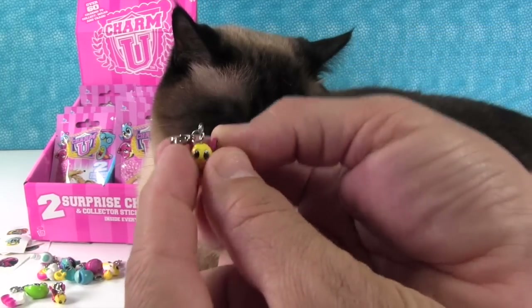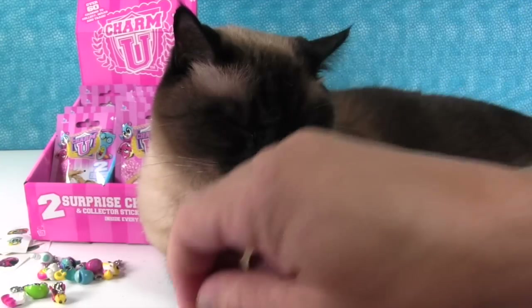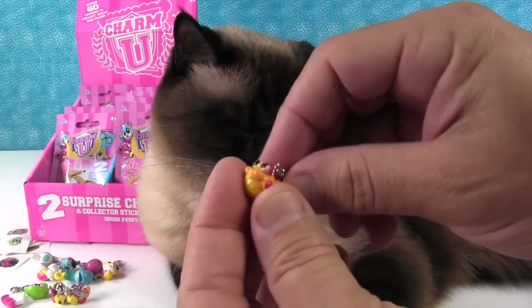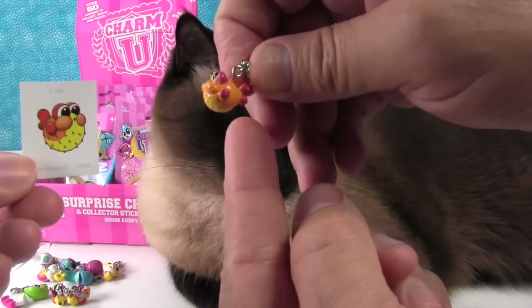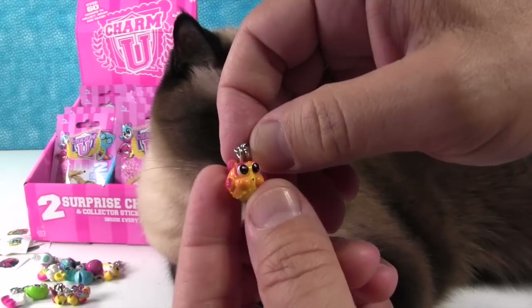I think we got our first duplicate - I got the butterfly again. And I got a little puffer fish! Look at the sticker of it - a little puffer fish. That's awesome, so cool!